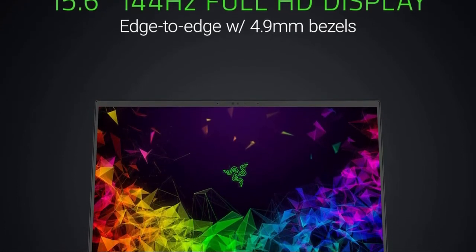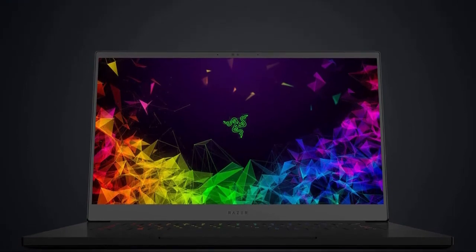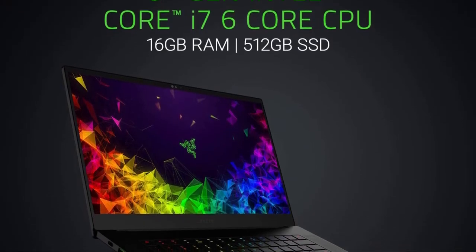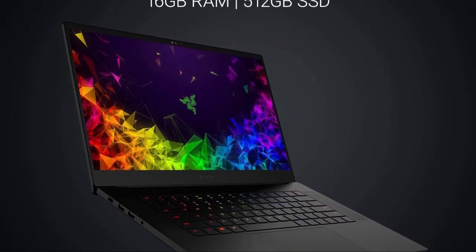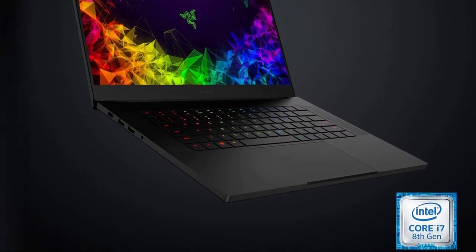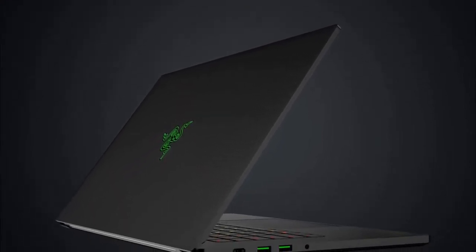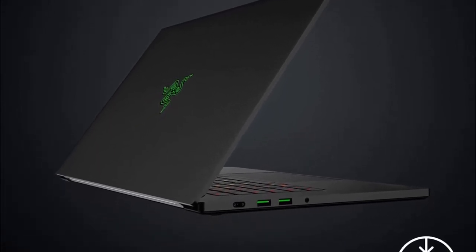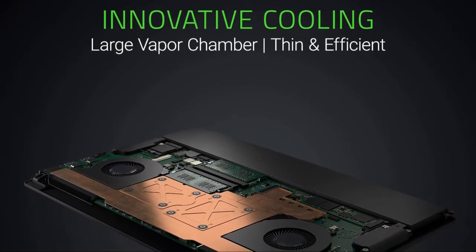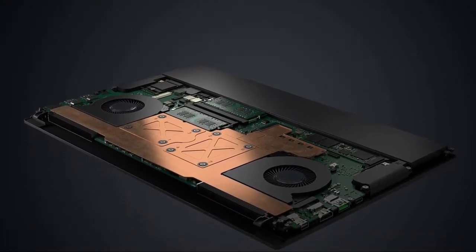Gaming on the Blade 15 is awesome. You'll really like the immersive FHD display with 144Hz refresh rate, full Adobe RGB color, and ultra-thin 4.9mm bezels, all housed in a precision-crafted compact CNC aluminum chassis. You'll be impressed by the vapor chamber cooling system plus cutting-edge thermal materials that quietly dissipate heat for maximum performance, so when your battles heat up, your laptop won't. If you love RGB lighting, the Blade gives you per-key RGB lighting with 16.8 million colors per key, all powered by Razer Chroma. If you want the Blade's performance without the Blade's price, stick around for the Asus ROG Zephyrus M coming up next.